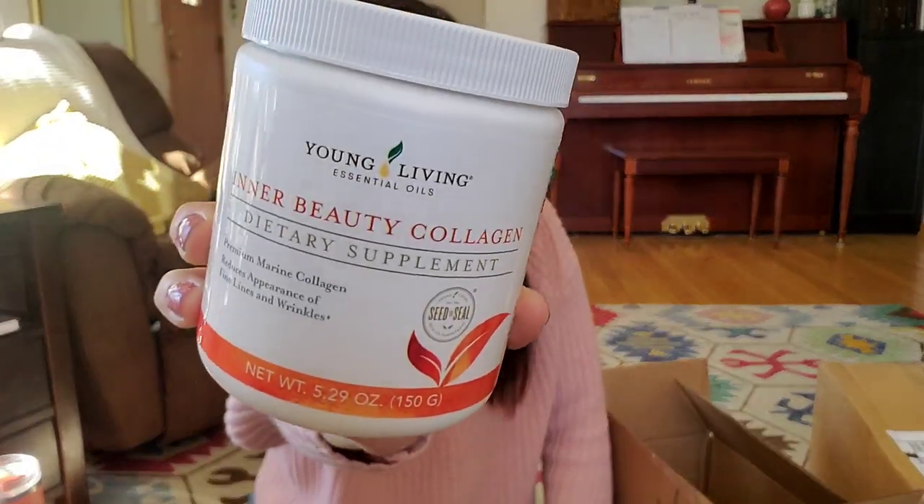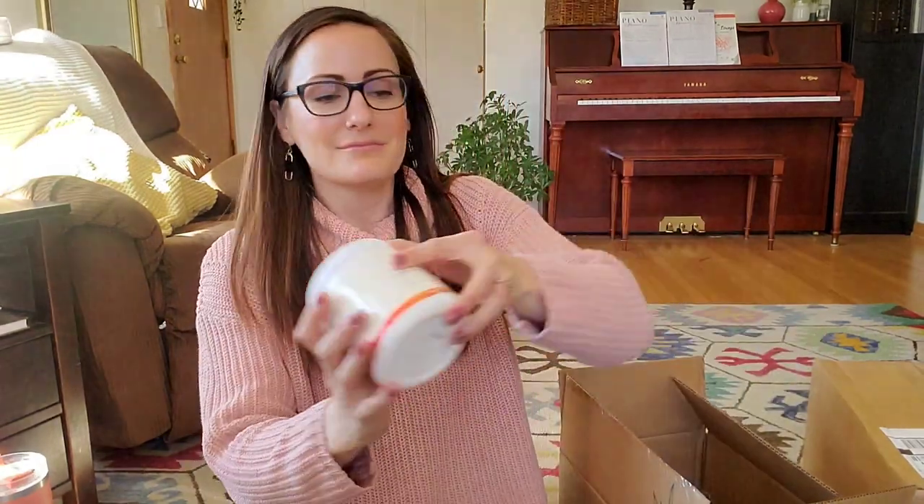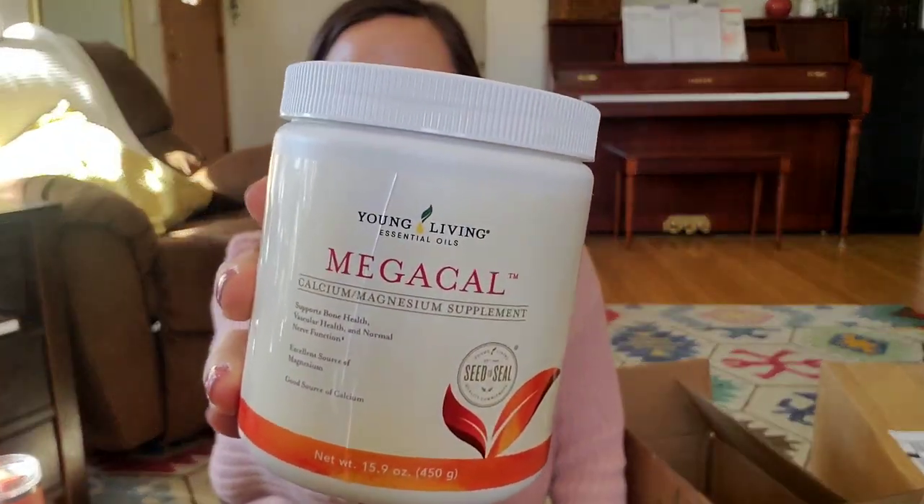Next I got Young Living's Inner Beauty Collagen. I know collagen is a fad, but this is marine collagen type one. I also take a type two collagen for my joints — this one is specifically for hair, skin, and nails. I started taking it last June and I get it every two or three months. It is a game changer for my complexion, my shine, and the moisture of my face. It's honestly one of the most effective supplements I've ever used for skin.